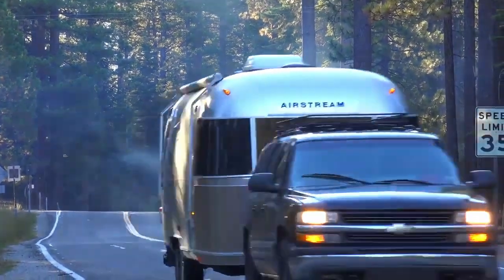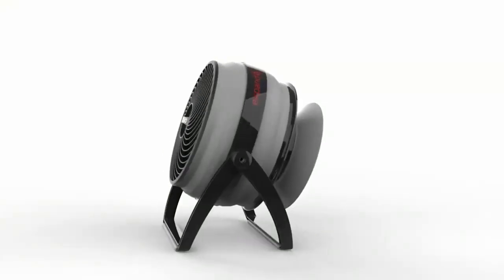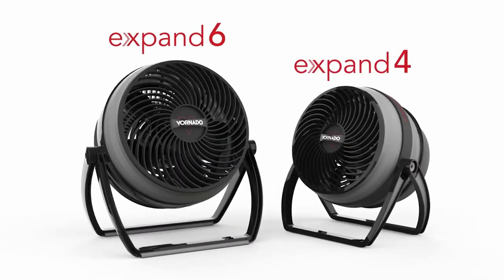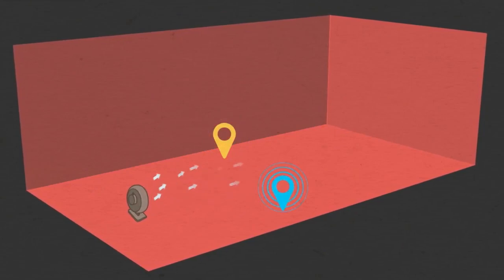Moreover, the entire room heater comes with advanced safety features, allowing you to use it with confidence. For example, the tip-over switch automatically stops the power and heat to the unit as soon as it tips over. Thanks to its unique design, Glide is safe to touch at all times. In fact, its exterior remains cool even after hours of use.